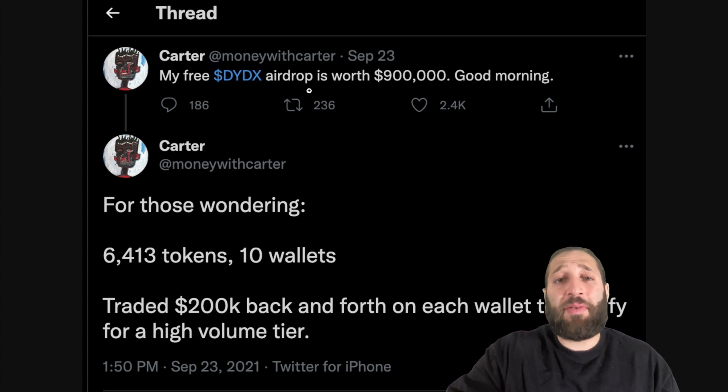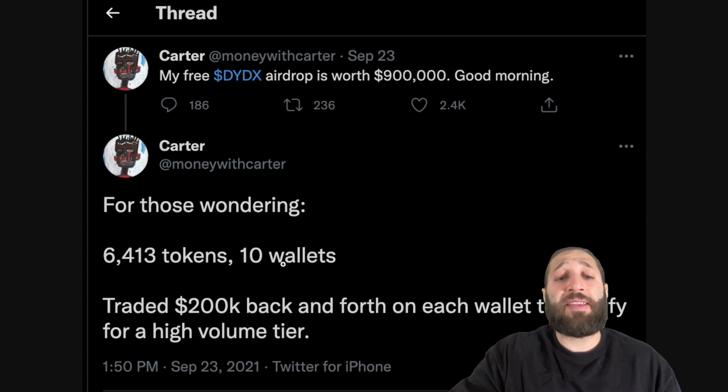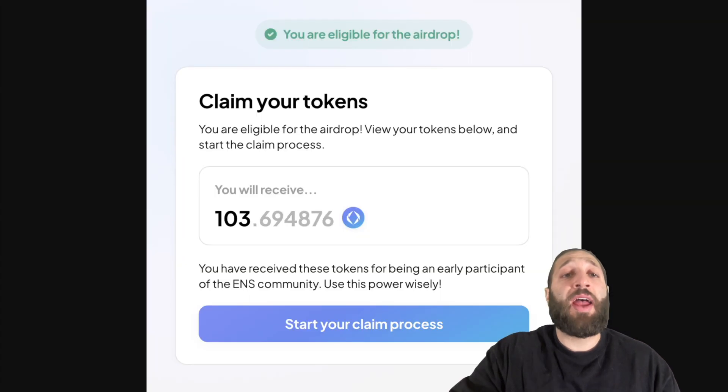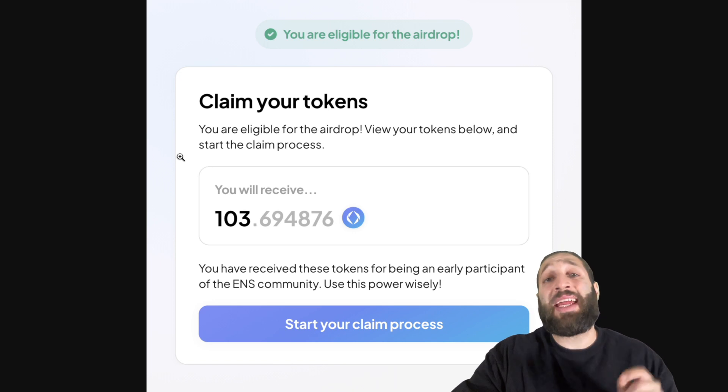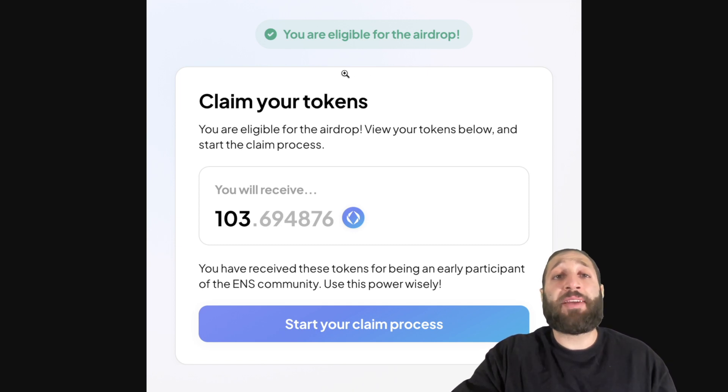My free DYDX airdrop is worth $900,000. For those wondering: 6,400 tokens, 10 wallets, traded 200k back and forth on each wallet to qualify for a high volume tier. Also, 103 tokens by ENS — you are eligible for the airdrop. This was actually mine a week or two ago, and I sold this for $4,500. I actually traded it for one Ethereum. And I'm going to go into how you guys can earn airdrops.